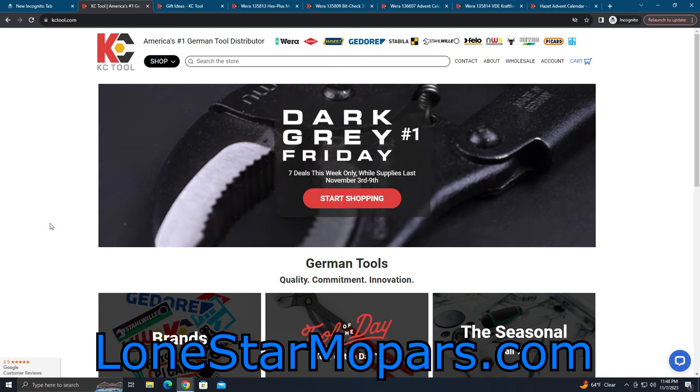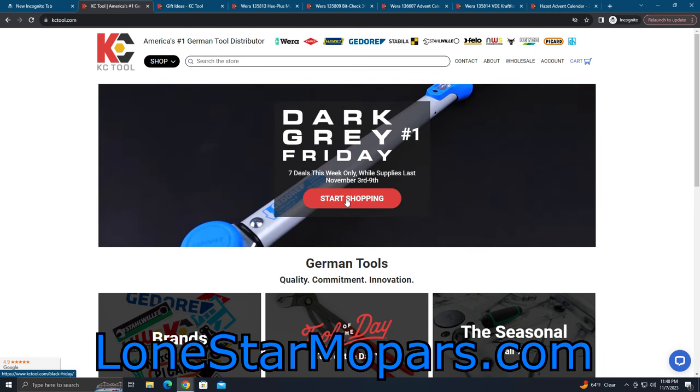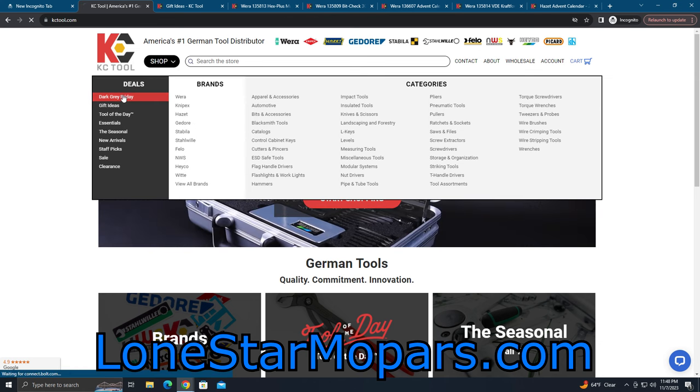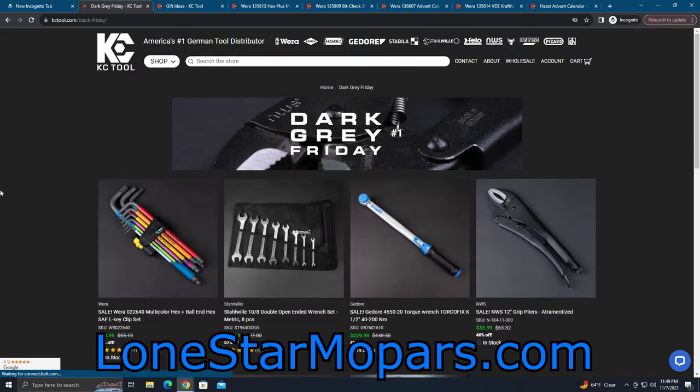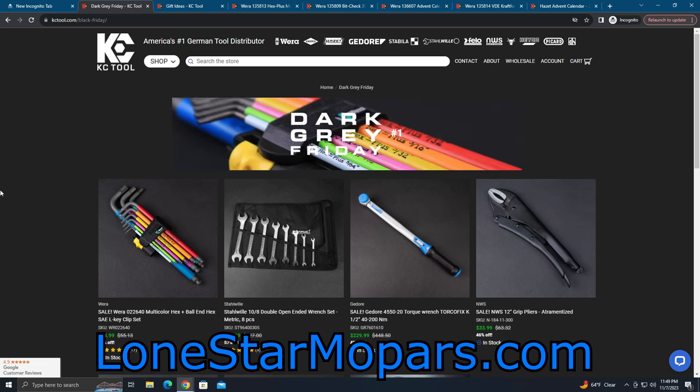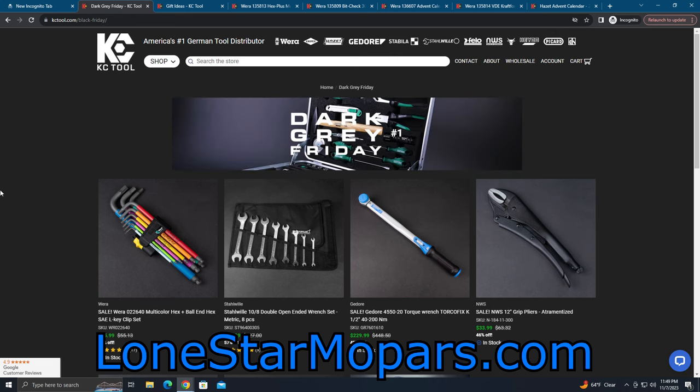Let me just go ahead and take you there. You can click here, or come to the drop-down arrow and go to Dark Gray Friday. I don't know if anyone else cares about the change in format to the webpage, but I dig it — it makes sense with the Dark Gray Friday.